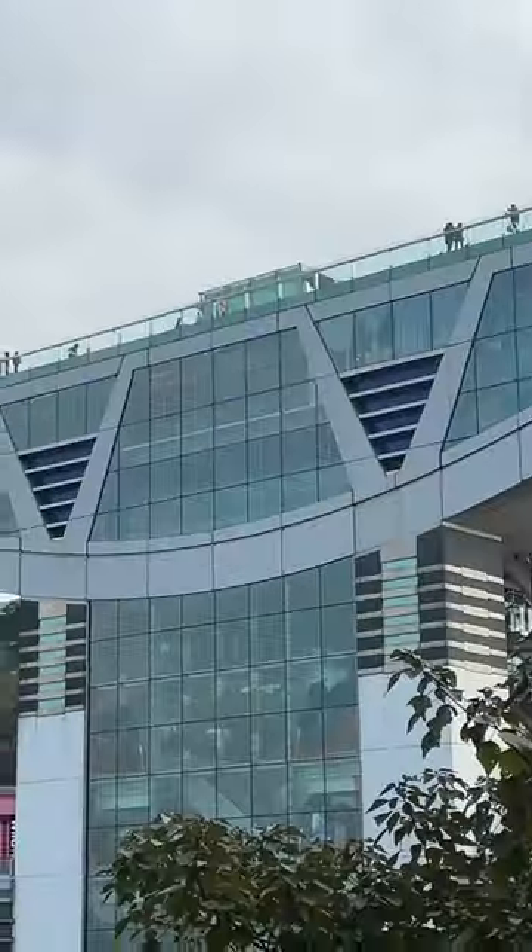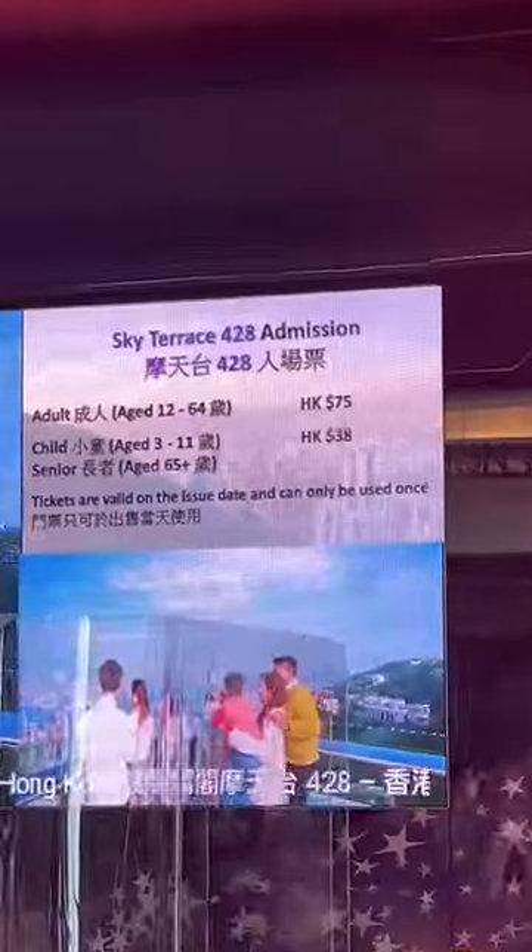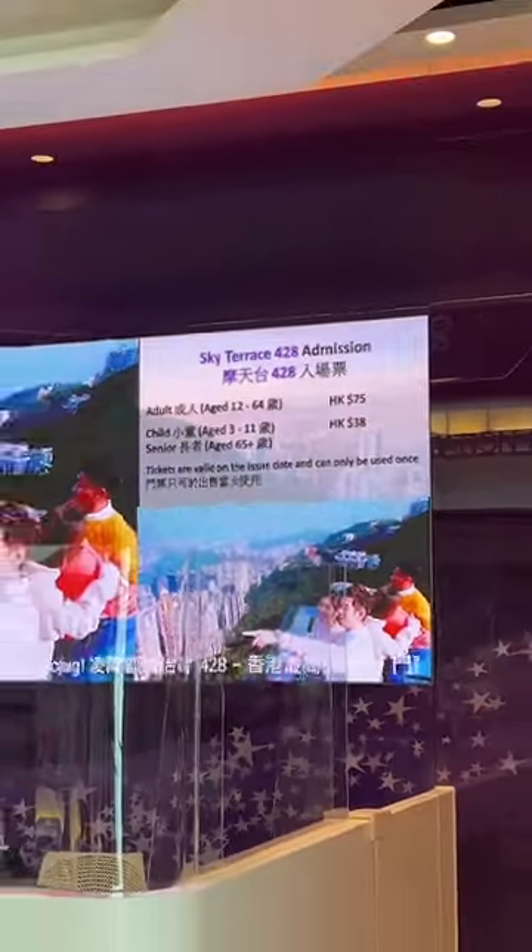The bus will drop you off at the shopping mall behind me and you exit out into this square here. There is the Peak Tower behind me — in my opinion, don't bother with that. It's a bit of a tourist trap; they will charge you $10 to get a view, which I can get you for free.